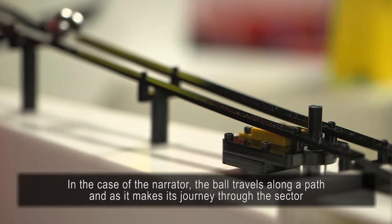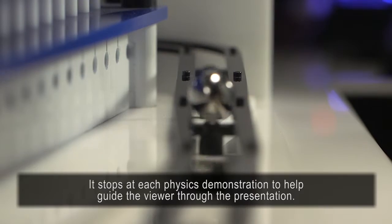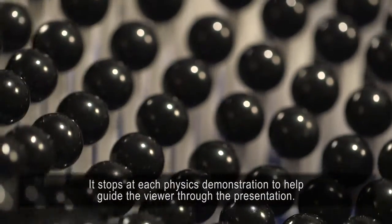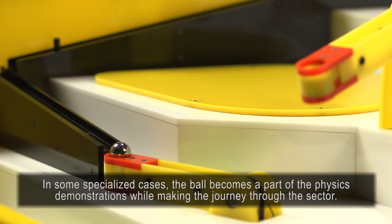In the case of the narrator, the ball travels along a path as it makes its journey through the sector. It stops at each physics demonstration to guide the viewer through the presentation. In some specialized cases, the ball becomes a part of the physics demonstration while making the journey through the sector.